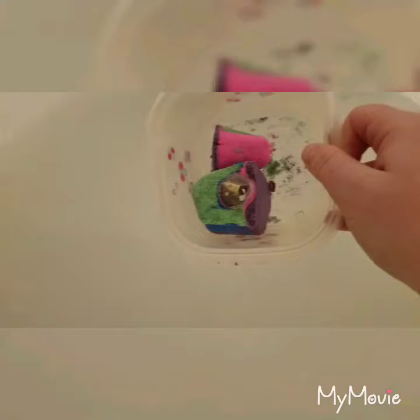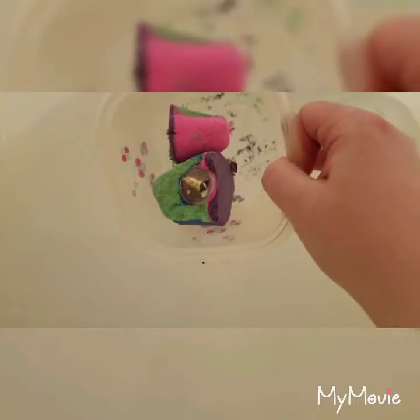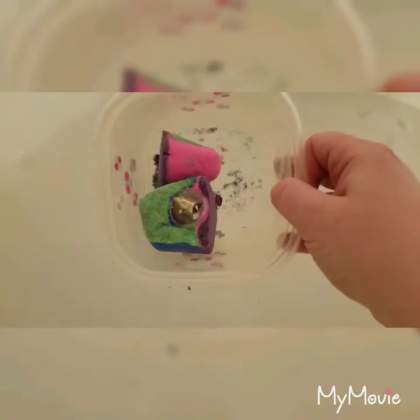Hi guys, Mama Bubblies. So I'm going to do a ring reveal for the Rainbow Cloud Bath Bomb by Fragrance Jewels.